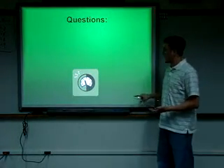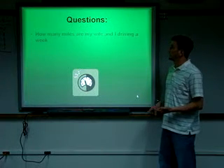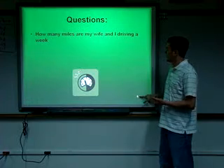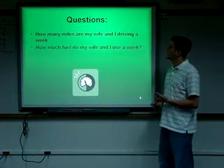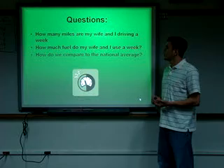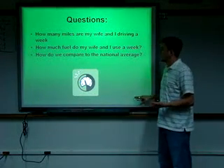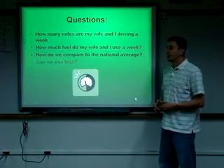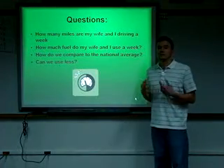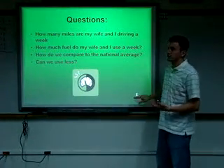The questions I asked for this assignment were: how many miles are my wife and I driving a week? How much fuel do my wife and I use a week? How do we compare to the national average? And can we use less — which is kind of a rhetorical question, because you can always use less, unless you're using none.